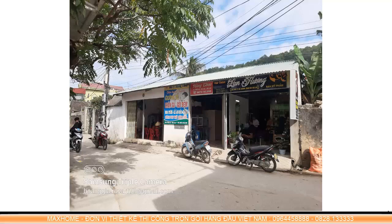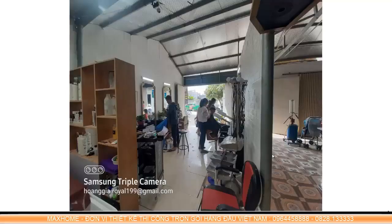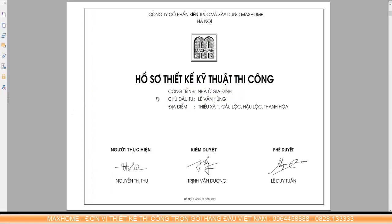That is why the reputation and brand of Mac Home continue to grow and reach further. Now let's review the design documents together. First, we must review the architectural design documents, because architecture is the part that first affects the floor plan, the form, and the aesthetics of our project.